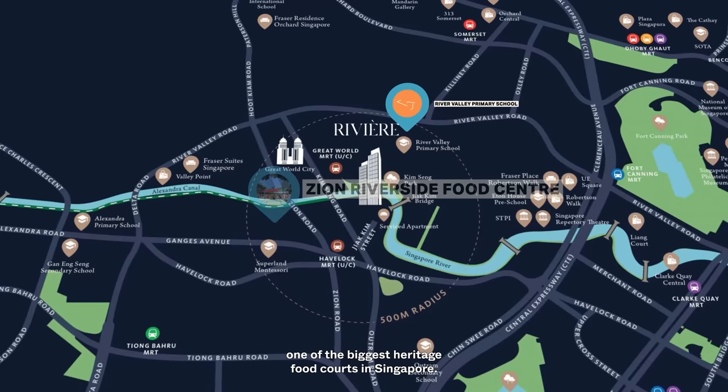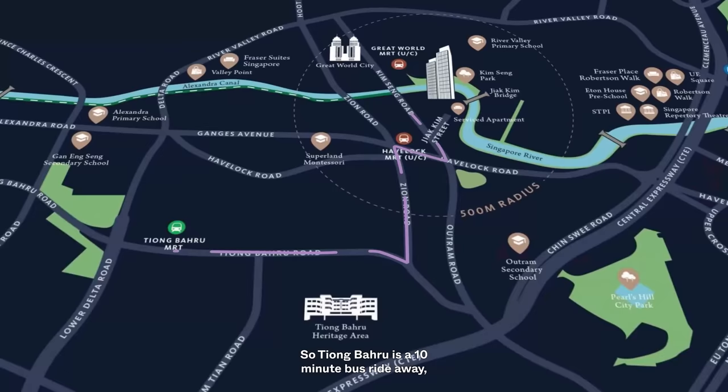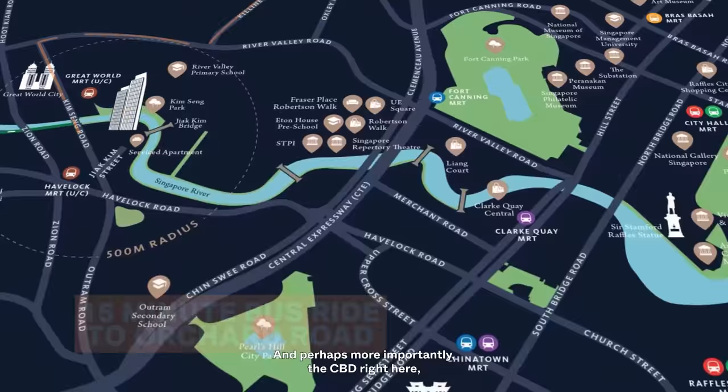River Valley Primary is just within a 1km radius, and Outram Secondary School is the closest secondary school to the development. Because River Valley is so centrally located, you're minutes away from key enclaves. Tiong Baru is a 10-minute bus ride away. Orchard Road and Plaza Singapura are another 15-minute bus ride, and perhaps more importantly, the CBD is just a 15-minute bus ride from the development itself.